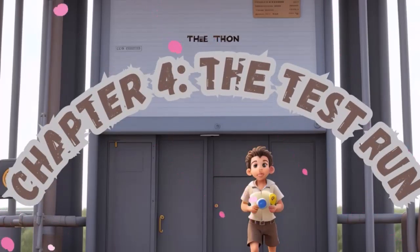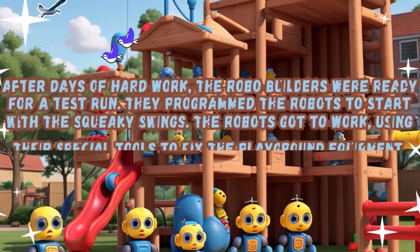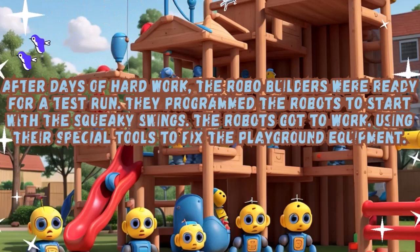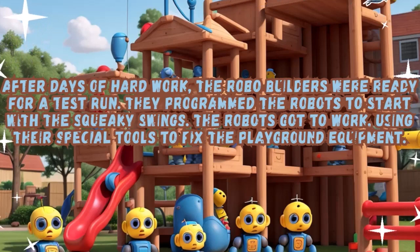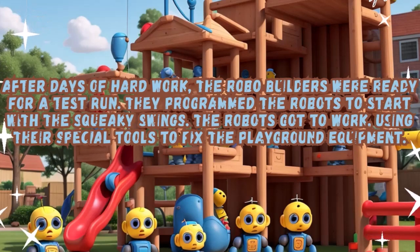Chapter 4: The Test Run. After days of hard work, the Robo-Builders were ready for a test run. They programmed the robots to start with the squeaky swings. The robots got to work, using their special tools to fix the playground equipment.